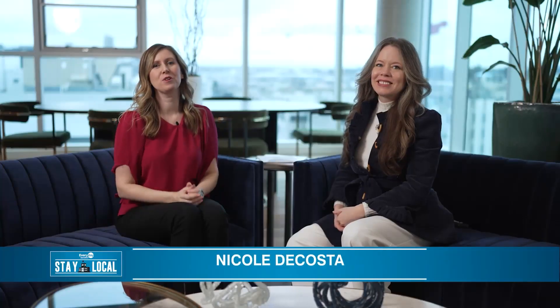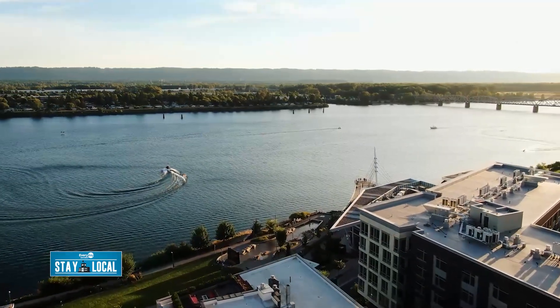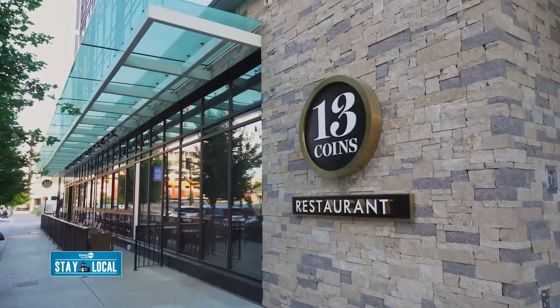Own a piece of the waterfront. Welcome to Vancouver, Washington — your new home will be at the center of it all. Retail, great dining, waterfront wineries, parks and trails. There's so much to do here.